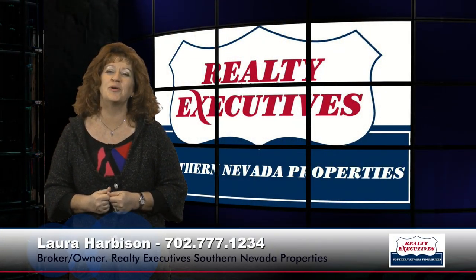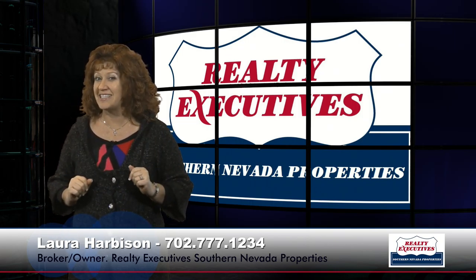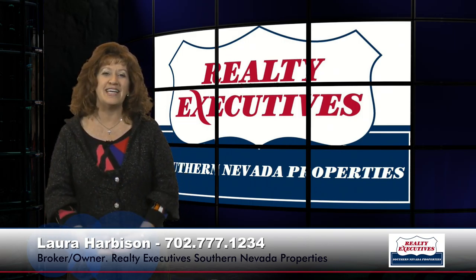Hi, I'm Laura Harbison, Broker-Owner of Realty Executive Southern Nevada Properties, and this is your executive tour. Today I'm here to take you on a tour of 2359 Coho Drive, Unit No. 103, which is a town home in St. Rose Court, a gated community in the Silverado Ranch area in Las Vegas, Nevada.